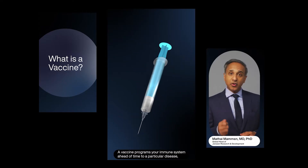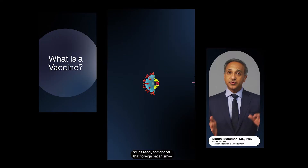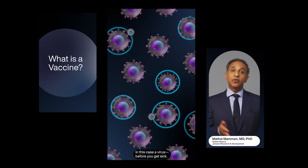A vaccine programs your immune system ahead of time to a particular disease, so it's ready to fight off that foreign organism, in this case a virus, before you get sick.